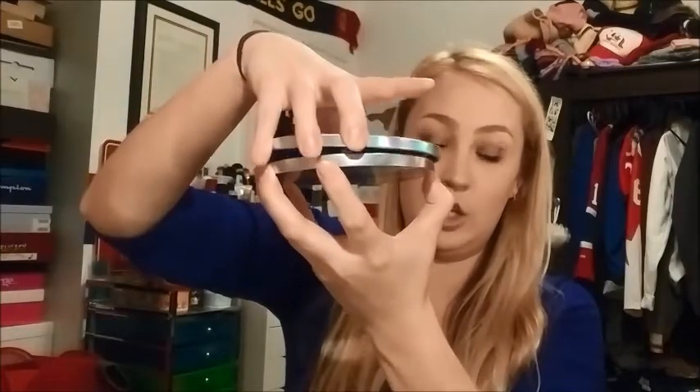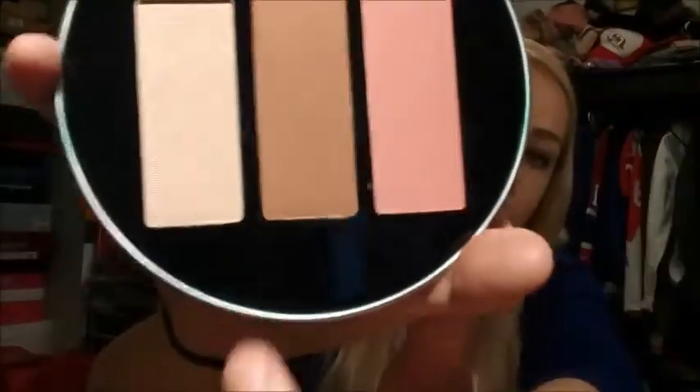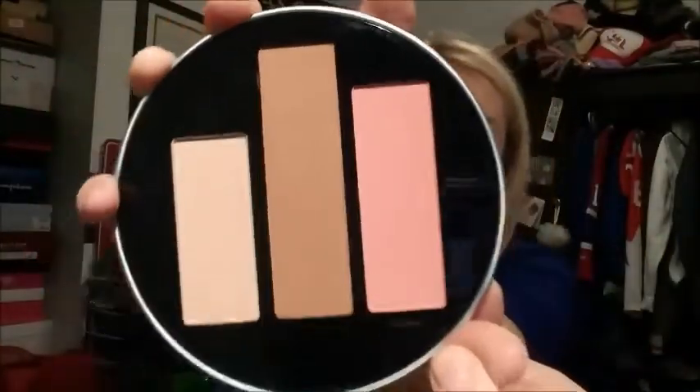When you open it up, it is magnetized so it's really, really secure. There is a mirror inside that's actually pretty big and pretty clear. This is what the products look like. So you get your highlighter, your bronzer, and your blush. I have worn all of these and they are absolutely stunning. I was originally going to swatch all at the end, but I think I'm going to swatch as I go so we can move from one thing to the next.